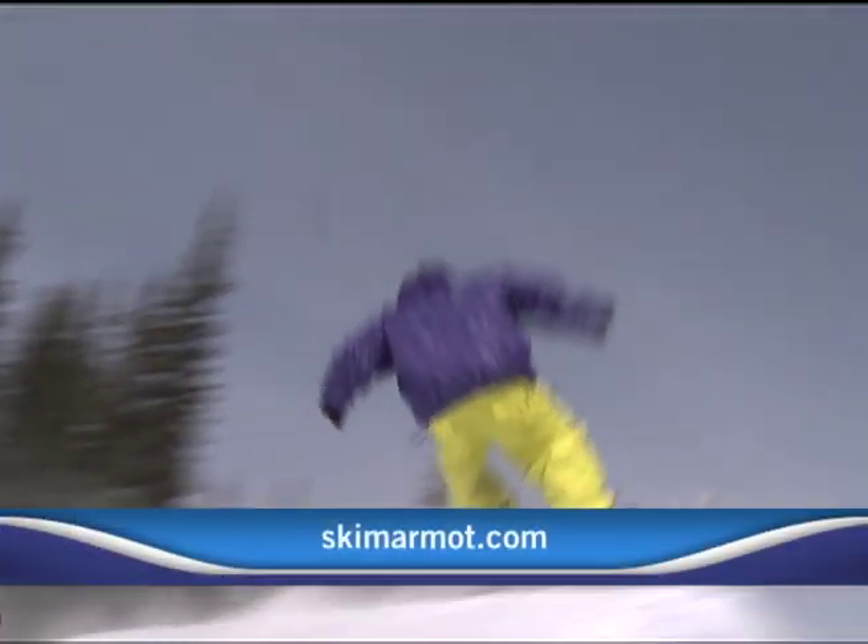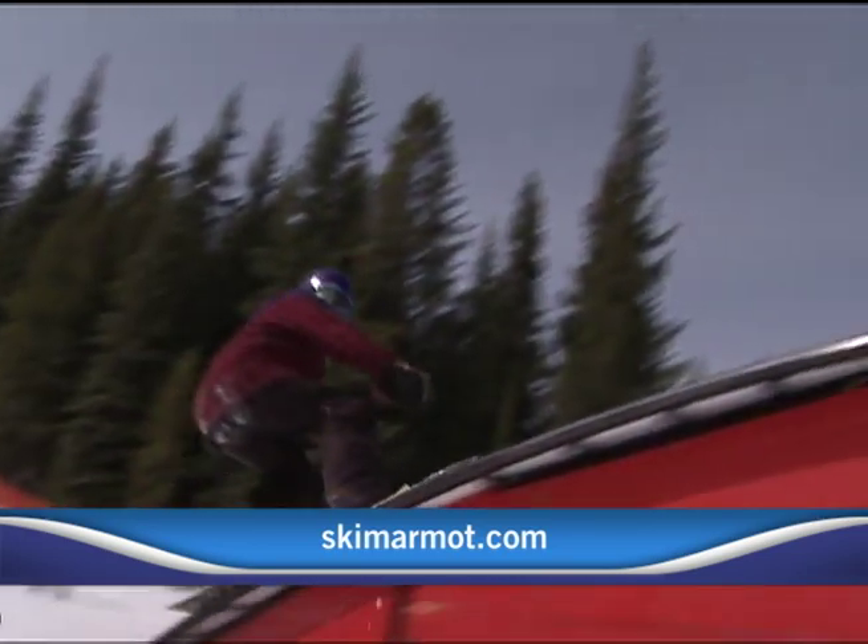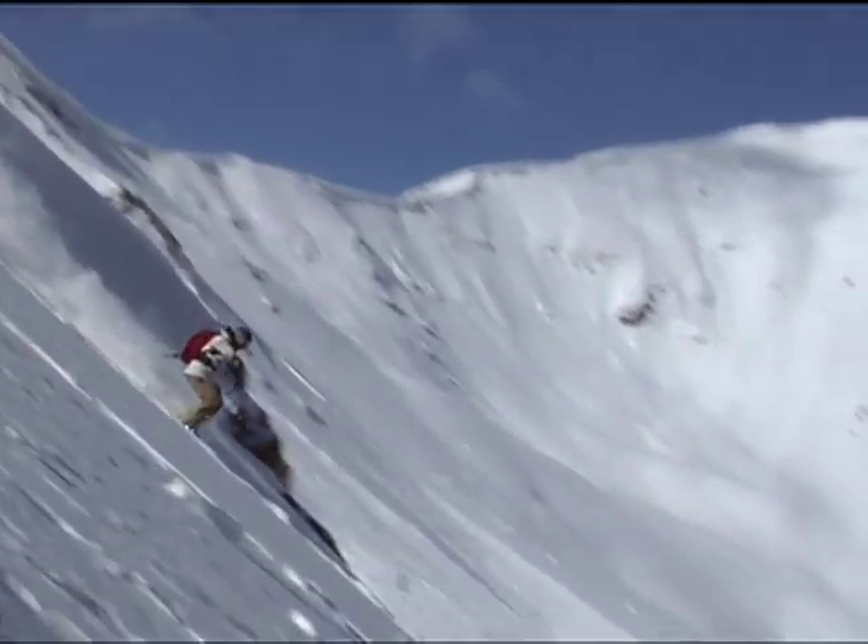For more information on Marmot Basin and all of the new additions, you can visit SkiMarmot.com. Jordan Greenlee, Shaw TV, Capital Region.